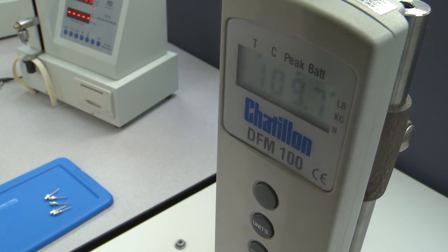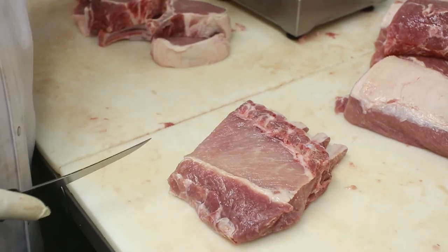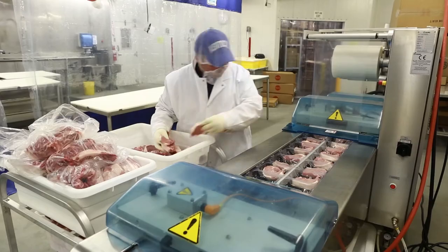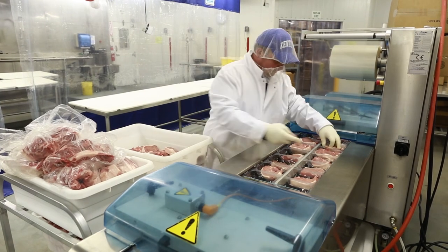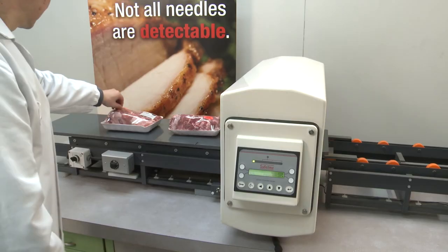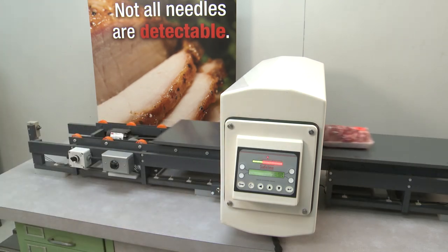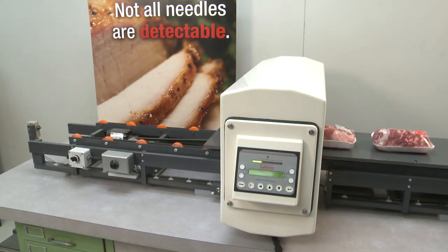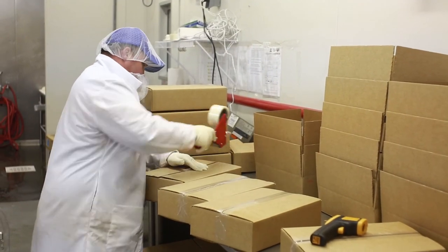D3's durability, detectability, and dependability help packers when implementing hazard analysis and critical control plans and quality assurance programs by reducing the number of broken needles and making it easier to test for them if they do break. These added features have led industry leaders to recognize the benefits of the detectable needle as a way to ensure quality and prevent needles from reaching consumers.